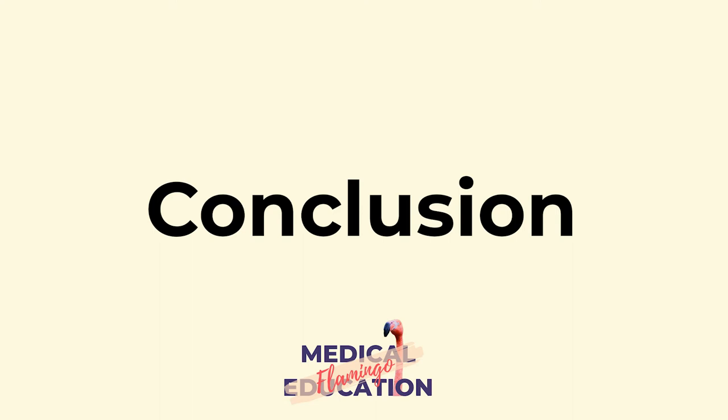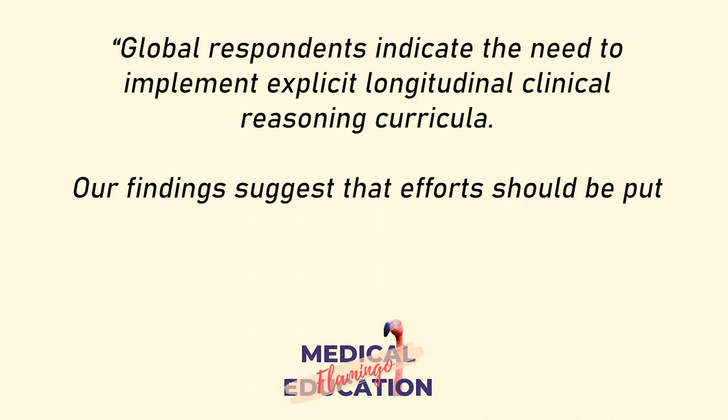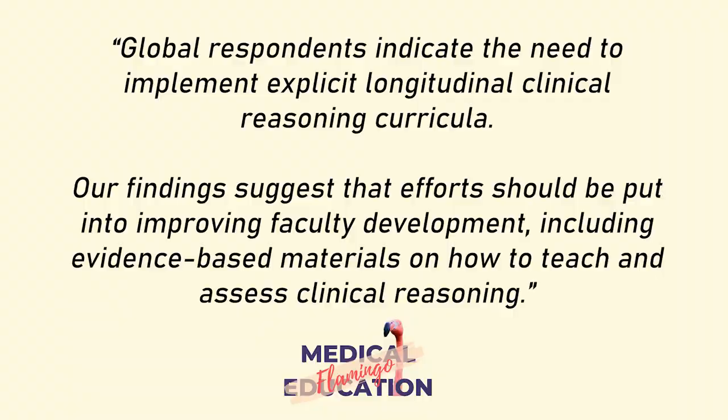The conclusion of this article expresses the gist of the current situation: global respondents indicate the need to implement explicit longitudinal clinical reasoning curricula. The findings suggest that efforts should be put into improving faculty development, including evidence-based materials on how to teach and assess clinical reasoning. The link to the article is in the description below.